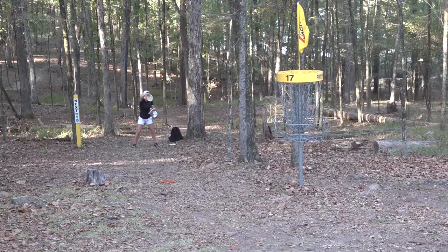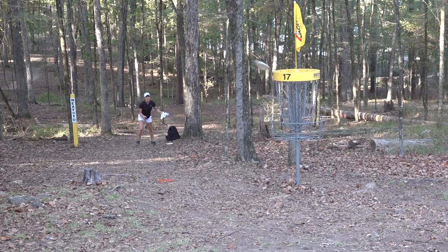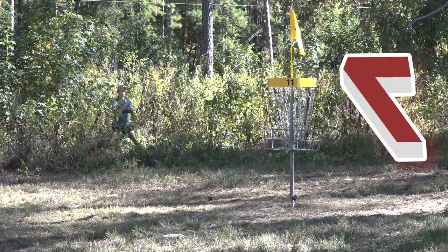Katrina Allen working a little harder here, saving the par on 17, the uphill. She would finish with the most amount of birdies from the entire FPO field in her third place finish.